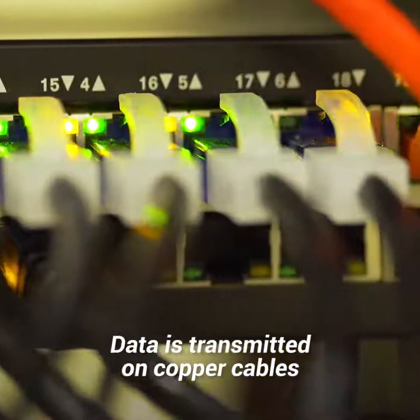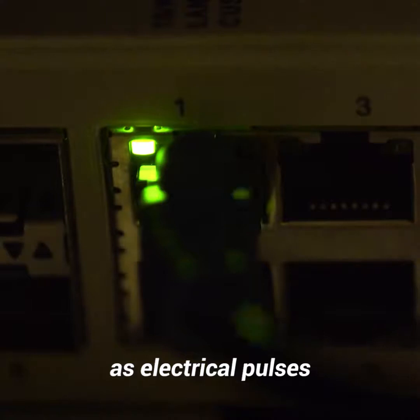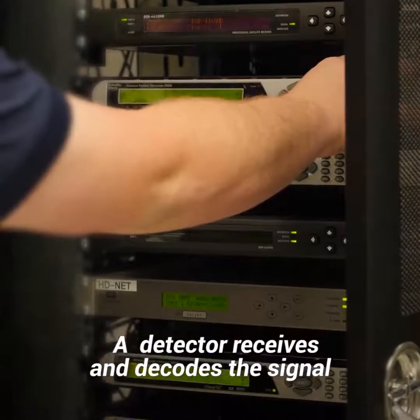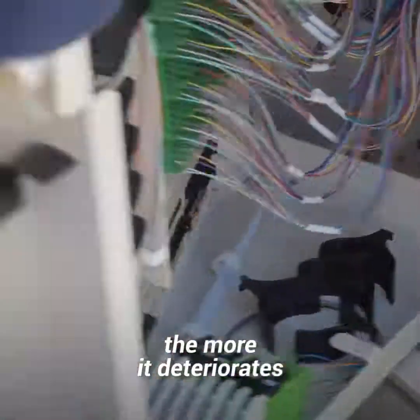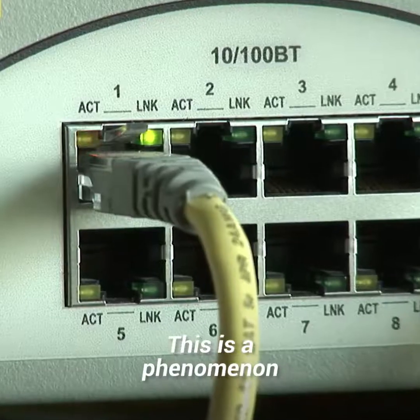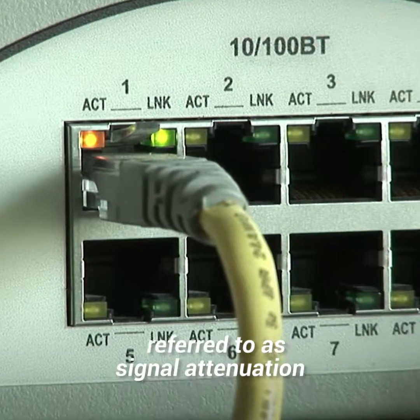Data is transmitted on copper cables as electrical pulses, and a detector receives and decodes the signal. However, the longer the signal travels, the more it deteriorates. This is a phenomenon referred to as signal attenuation.